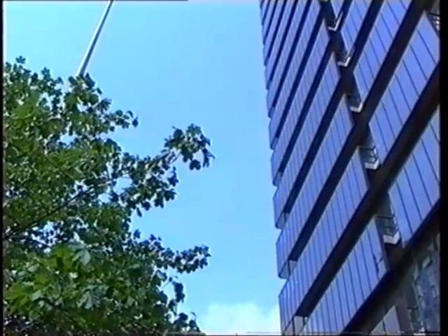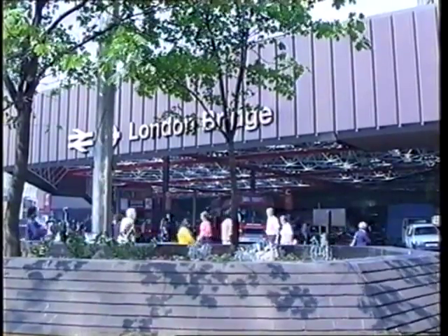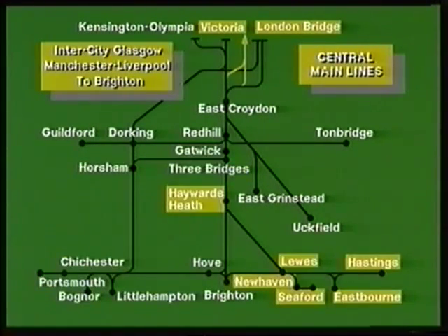The South Central division has a principal main line from London to Brighton, served by the terminus stations at Victoria and London Bridge. It has secondary main lines serving Gatwick, Horsham, Littlehampton, Bognor Regis, and Portsmouth to the west, and serving Lewes, Newhaven, Seaford, Eastbourne, and Hastings to the east.